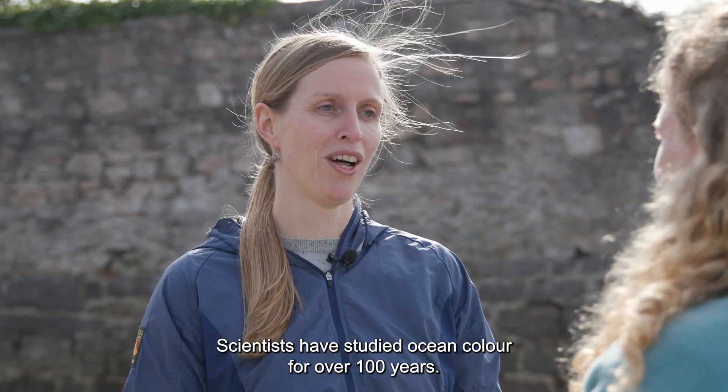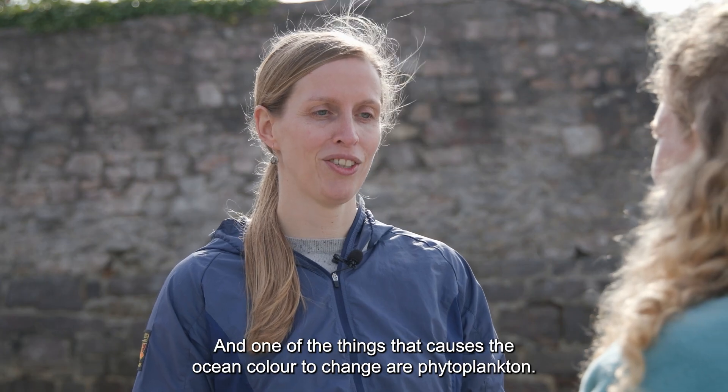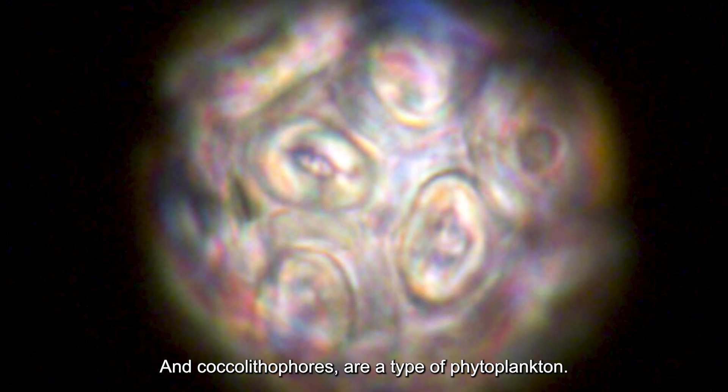Scientists have studied ocean colour for over a hundred years, and one of the things that causes the ocean colour to change are phytoplankton — and coccolithophores are a type of phytoplankton.